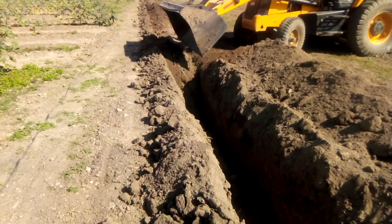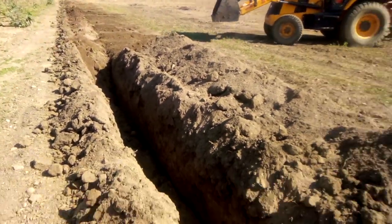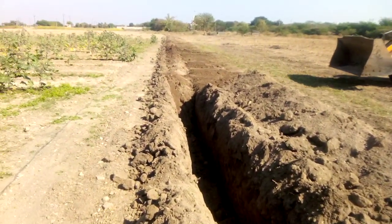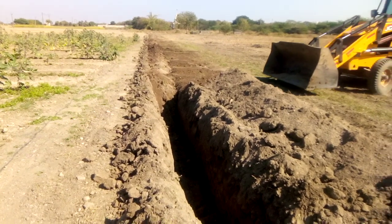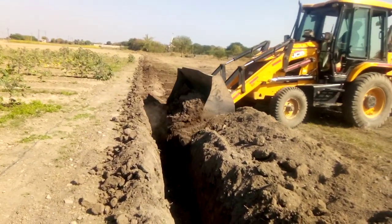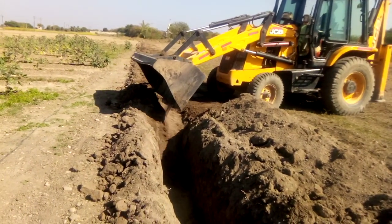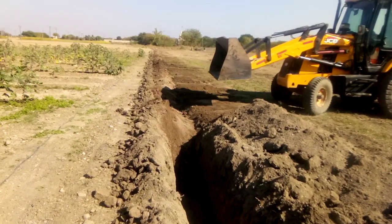Soil is very good. I think there is lots of sand. What it needs is the Chanyu Ghatar, composted manure, and gypsum. Otherwise, the land is very good.